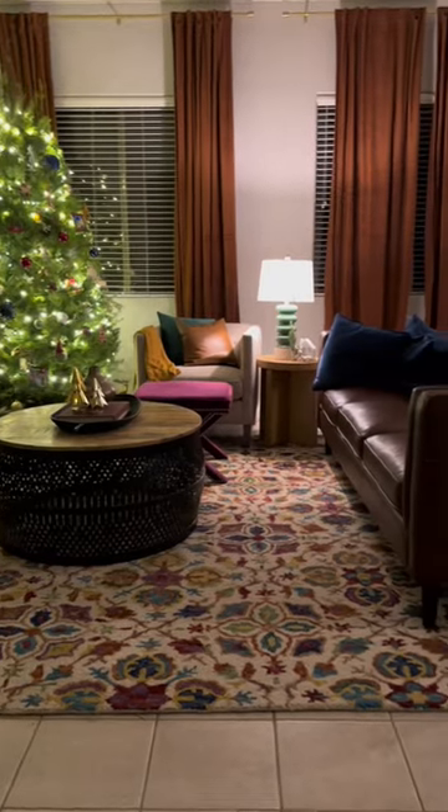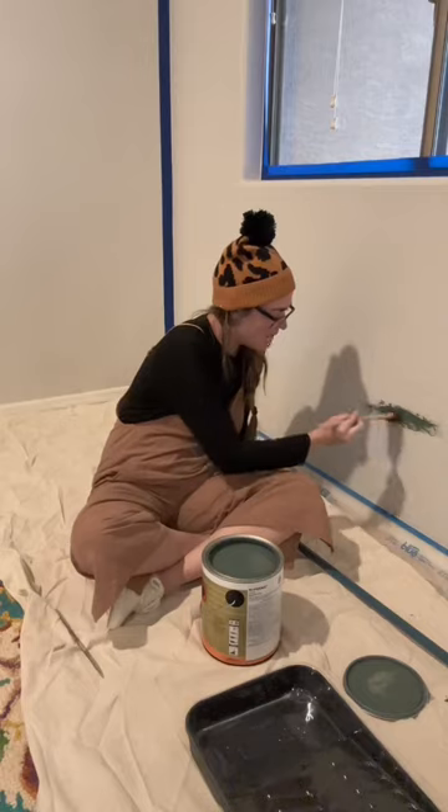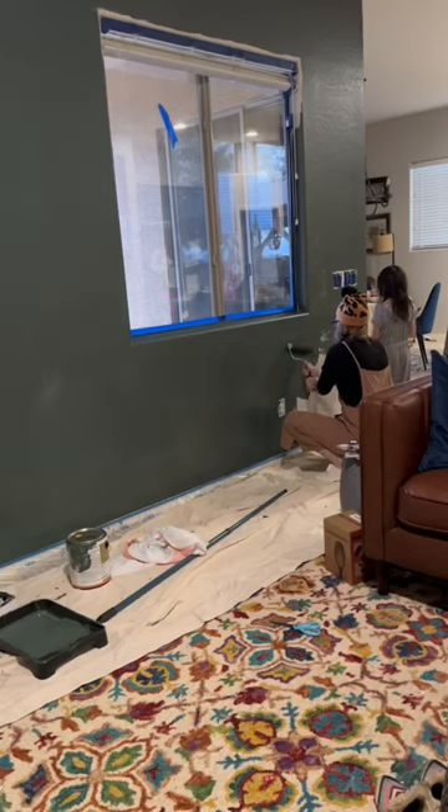Christmas decor went up, and I knew I was going to miss that green, so as soon as it was down I got to painting that wall black spruce — my favorite green.